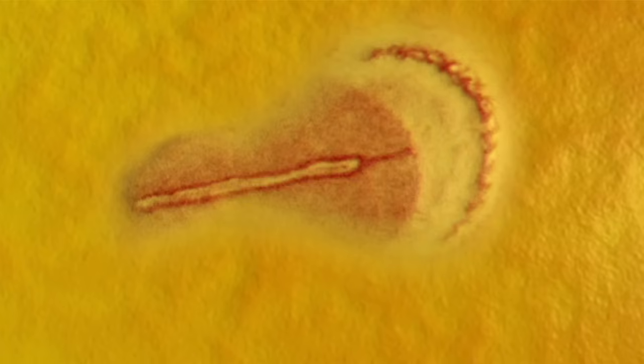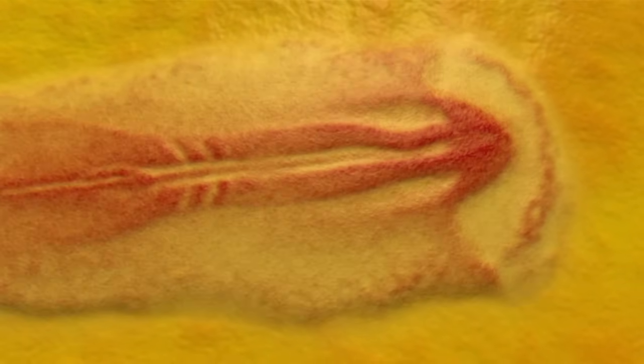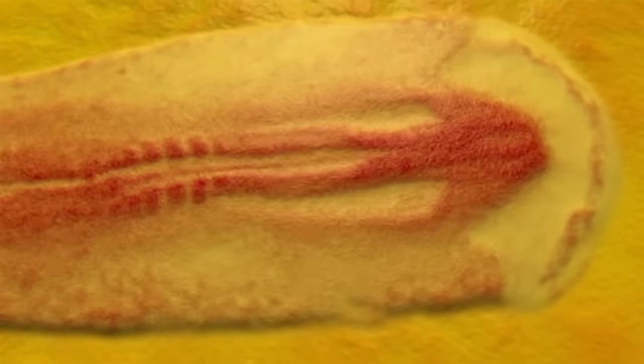Where's the head going to be? Where's the tail going to be? What's right? What's left? What's front versus back? Already these major axes are being established, and as these cells are moving and heading towards the places in the embryo where they're going to develop, they're also changing what they're going to do eventually.